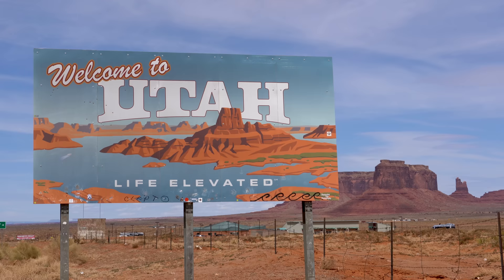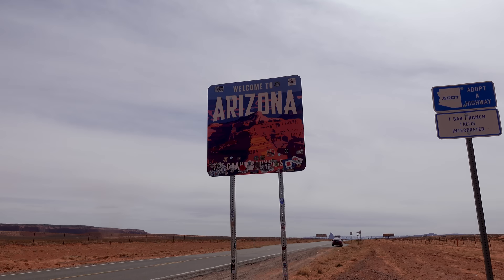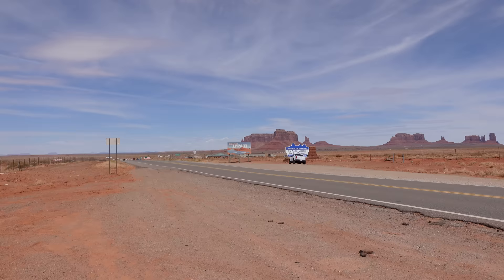This is one of the coolest signs going into any state, and then when you go into Arizona — let's just do a comparison — it's pretty lame, Arizona. You need to step up your game. I'm not sure where the state line actually is but here's looking back to home. Arizona, you're pretty lame when it comes to your welcome signs. I usually don't say negative things on the show, but Utah's got it going on with their state line signs.